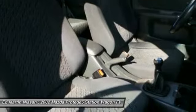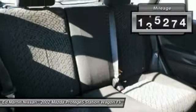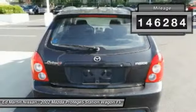The Protégé 5 is truly a car loaded with lots of possibilities. This vehicle has less than 150,000 miles.